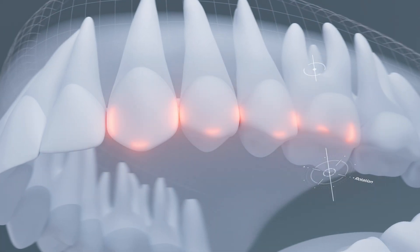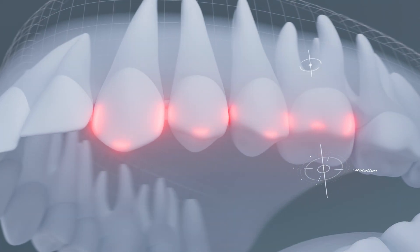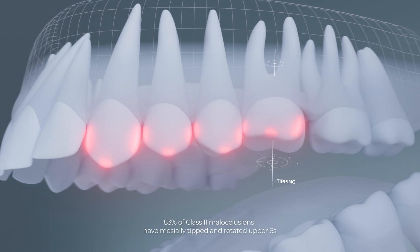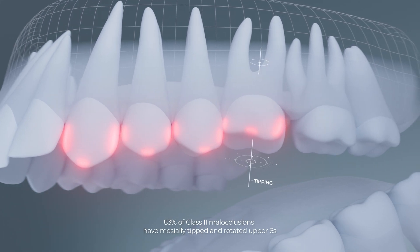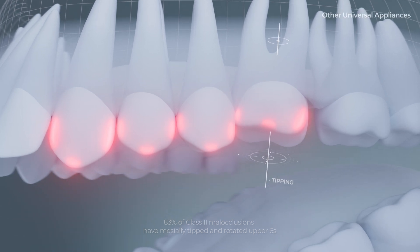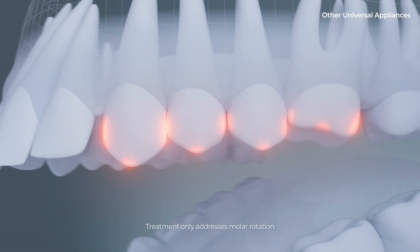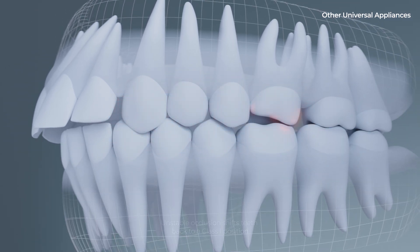Research shows that while class 2 patients commonly have rotated first molars, 83% of these cases also exhibit significantly mesially tipped first molars. Appliances that only address molar rotation may fall short in treating the malocclusion, as tipped molars can still occupy too much space in the arch, impacting the position of adjacent teeth.